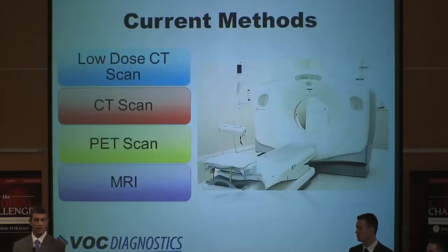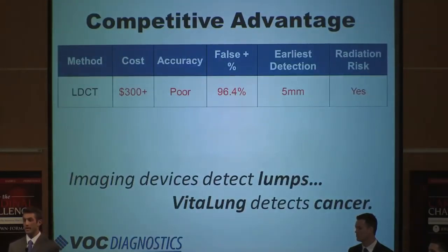The current competition for VitaLung comes from imaging devices used to detect cancer: low-dose CT scans, CT scans, PET scans, and MRIs. All of these methods are accompanied by serious risks, including radiation exposure, high false positive rate, reader error, and later detection of cancer. Our primary competition comes from low-dose CT scans. Today, if you were to have a low-dose CT scan, you would lie on a cold, hard platform where you're zapped with enough radiation to reduce your life expectancy by 180 days per screening. Not to mention radiation can also cause cancer.